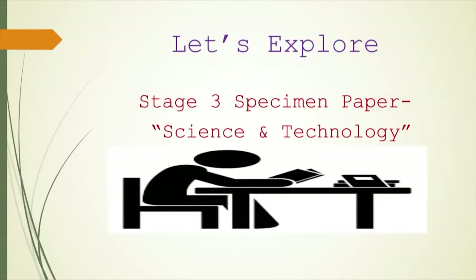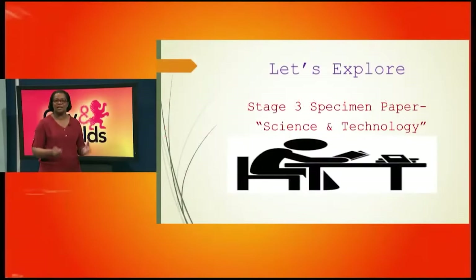We're going to explore a Stage 3 specimen paper today, and this one is under the theme science and technology. Bear in mind that City and Guilds uses a thematic approach and every year we get a different theme to work with. Your theme for the 2021 exam is climate change, but we're going to explore this specimen paper based on the theme of science and technology.